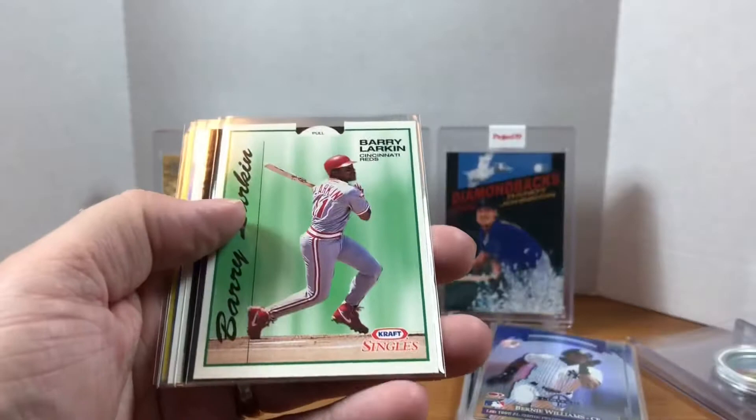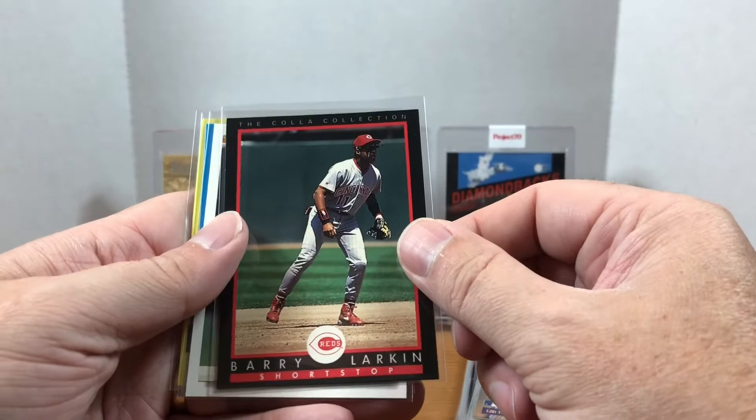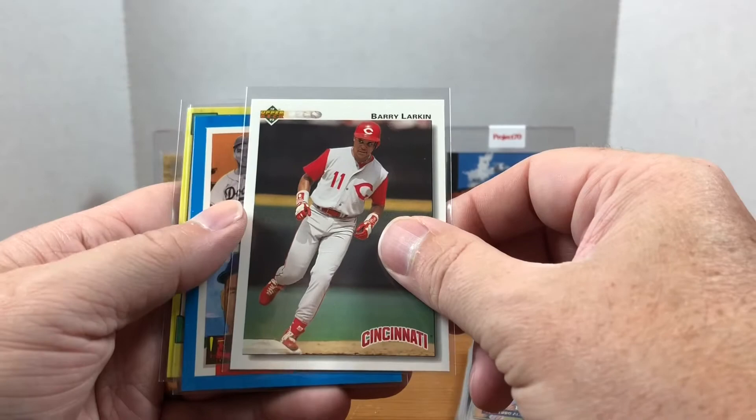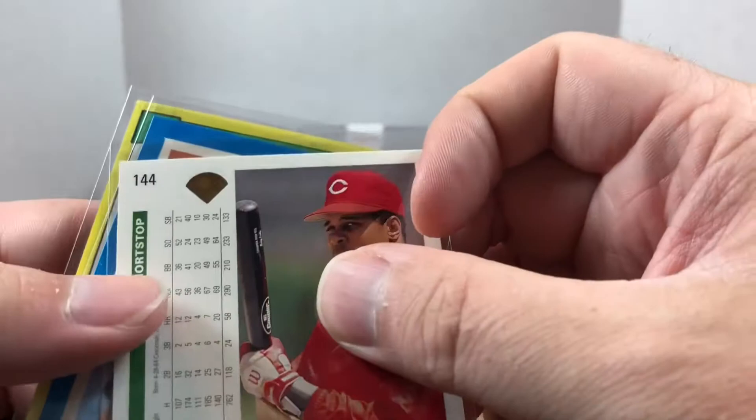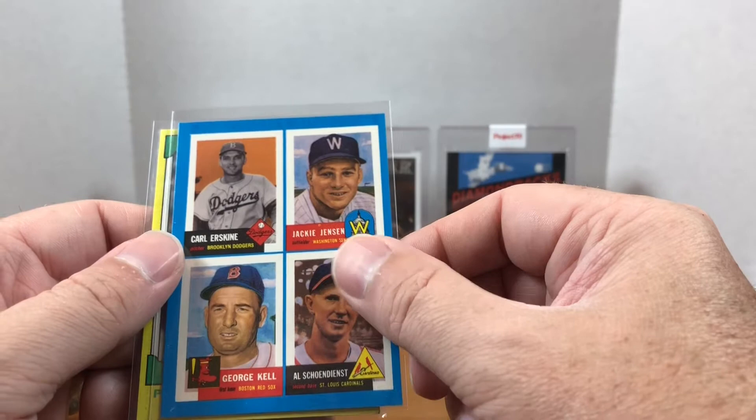Here we have a Ted Williams set — if you remember that from the '90s — featuring Carl Erskine. There's another different year Kraft Singles Larkin. Just impressed I don't have those for some reason. We have the Kola Collection Barry Larkin, a '93 Upper Deck with a gold hologram — you can kind of see it up there, the only difference from the regular one is the gold hologram. Then we have a Carl Erskine out of Topps Archives Quadricard featuring Erskine, Jackie Jensen, George Kell, and Al Schoendienst.